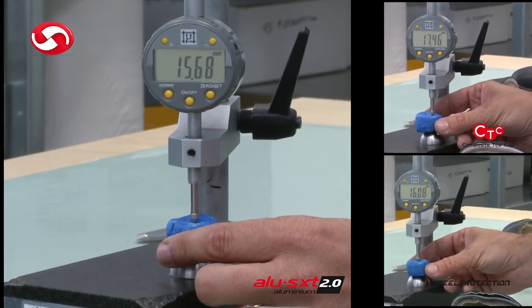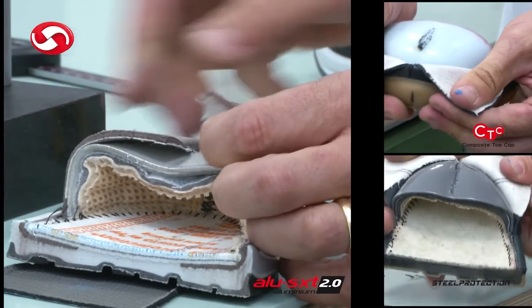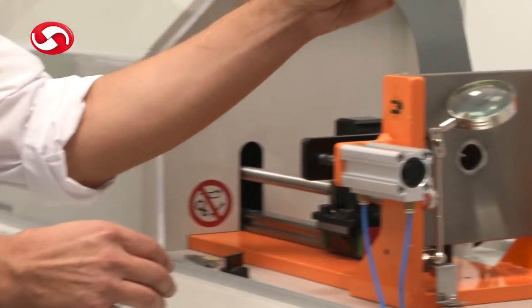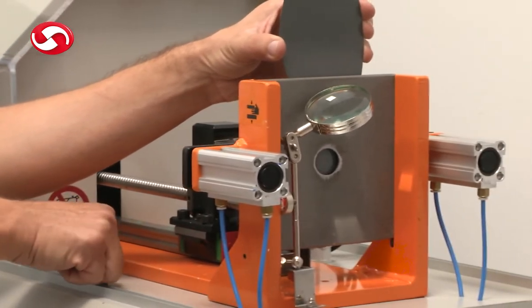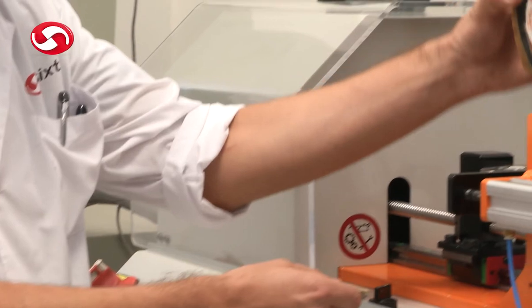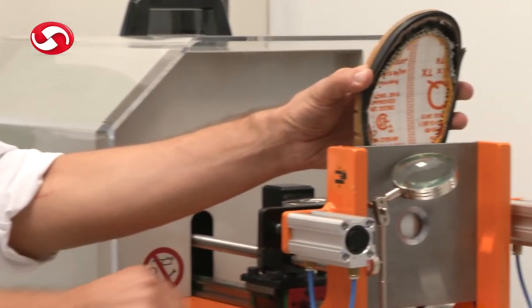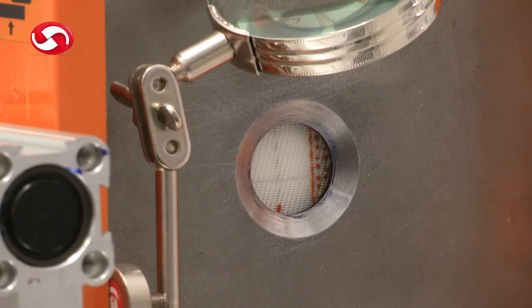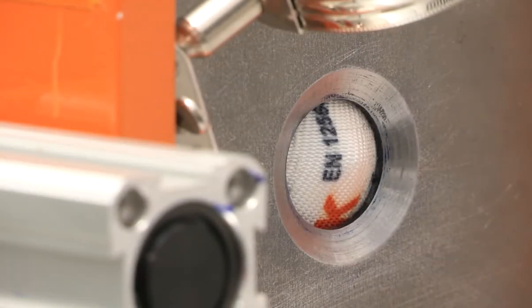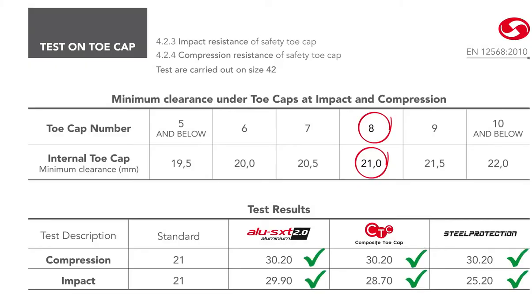Maspika Spa certifications — UNI EN ISO 9001, UNI EN ISO 14001 and UNI EN ISO 18001 — attest to our deep knowledge of materials combined with close attention to the entire manufacturing process to offer a unique and reliable walking experience in any type of workplace. Data obtained from Maspika Spa laboratory tests are well above the minimum standard requirements.